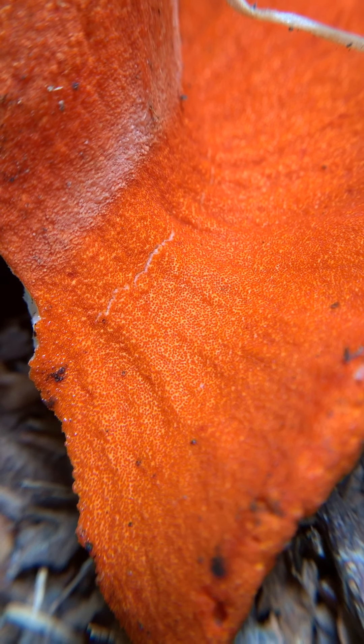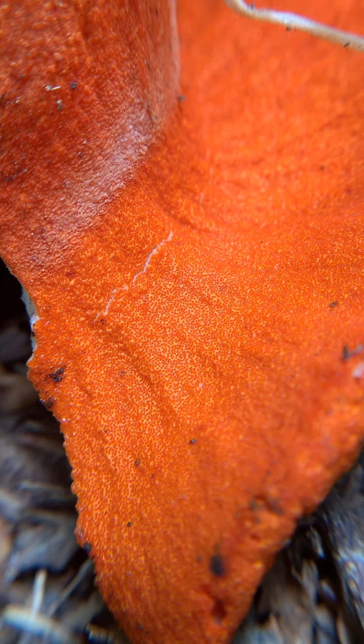I'm so excited to have found this. This is really, really cool. This is our first lobster mushroom we've ever found in California. That is such a pretty color — wow, it's shiny.